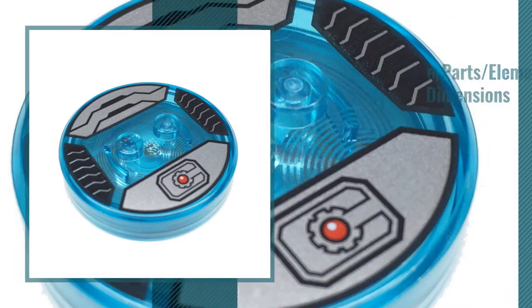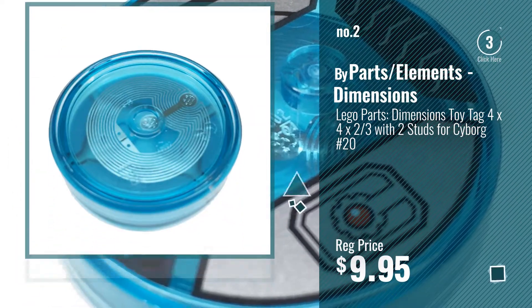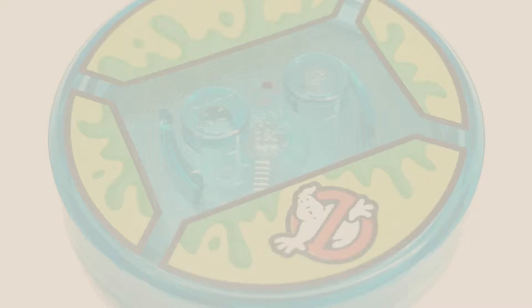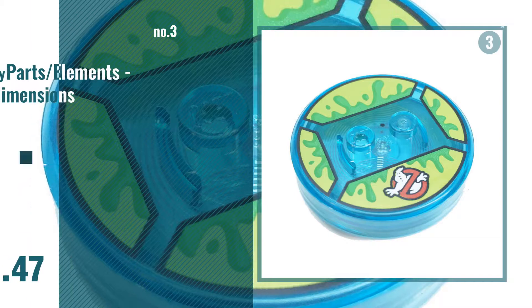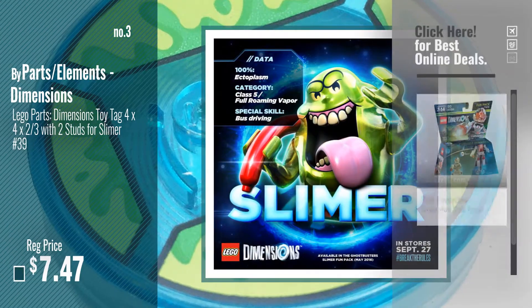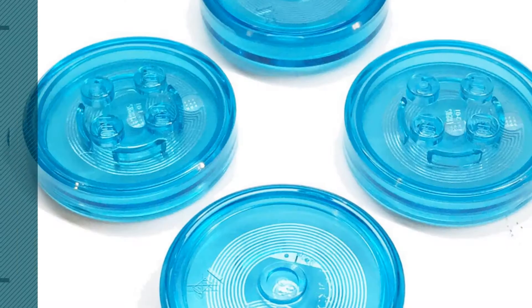Number 2, by Parts Slash Elements Dimensions. Number 3, get your favorite toy now — just click this circle in the corner. Number 4, by LEGO.